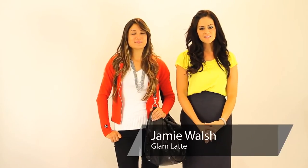Hi guys, I'm Jamie from GlamLatte.com and today we're going to talk about outfits to wear with a red cardigan.